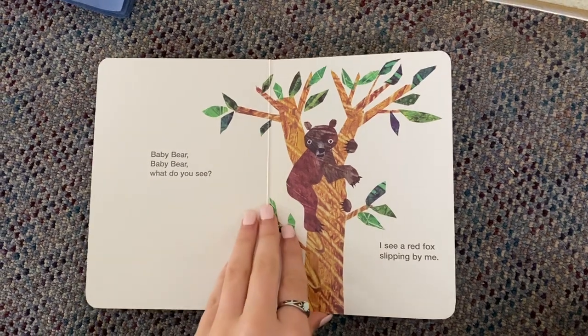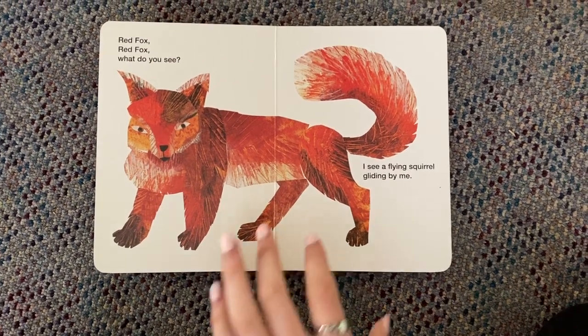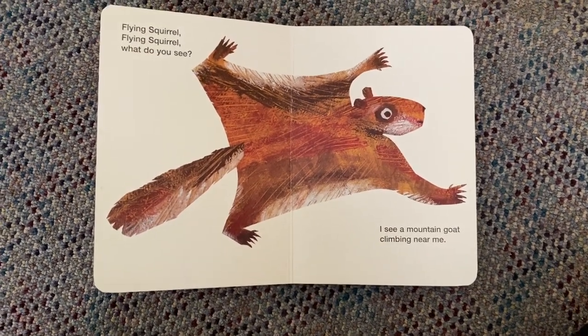I see a red fox slipping by me. Red fox, red fox, what do you see? I see a flying squirrel gliding by me. Flying squirrel, flying squirrel, what do you see? I see a mountain goat climbing near me.